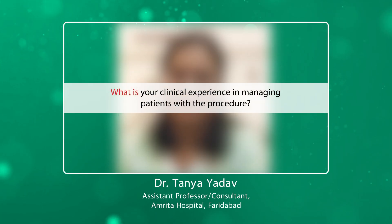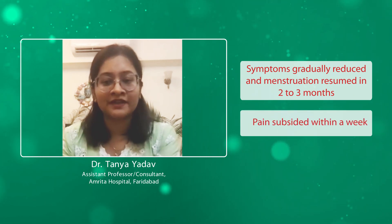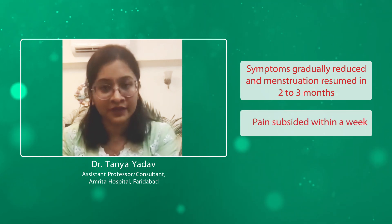What is your clinical experience with patients managed with this procedure? Nine out of ten patients who have undergone uterine artery embolization in the past six months have given very good feedback. All of their symptoms gradually went away in two to three months. Their periods normalized and the pain went off within a week.